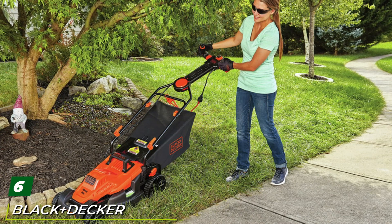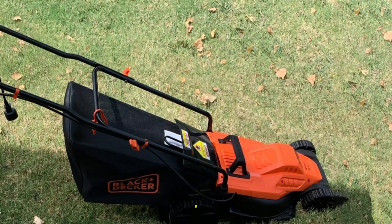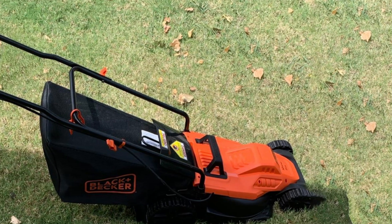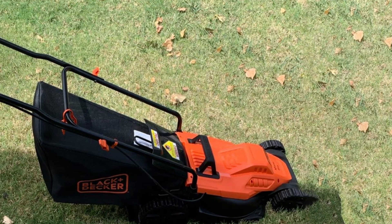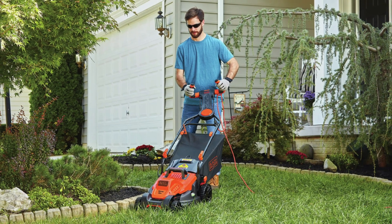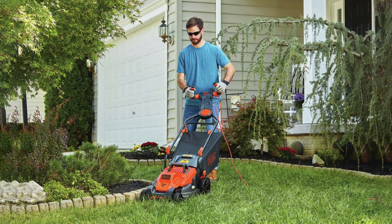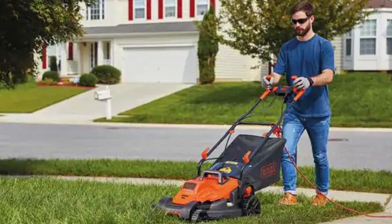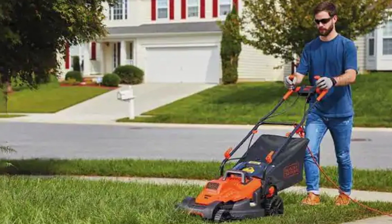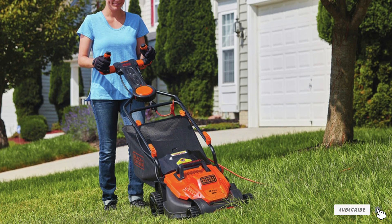The number six position is taken by the Black+Decker BEMW472ES. This is one of the larger electric corded mowers on the market with a cutting width of 15 inches. What sets this mower apart is its unique handle design — rather than a flat bar, it utilizes a pivot control handle to allow users to maneuver around obstacles and make tight turns easily. The BEMW472ES has five different cutting heights ranging from one to three inches, adjustable with a hand-operated lever. The rugged wheels provide good traction to help during tight turns and hill climbs. The mower comes with a grass clipping collection bag but does not have a mulching feature.